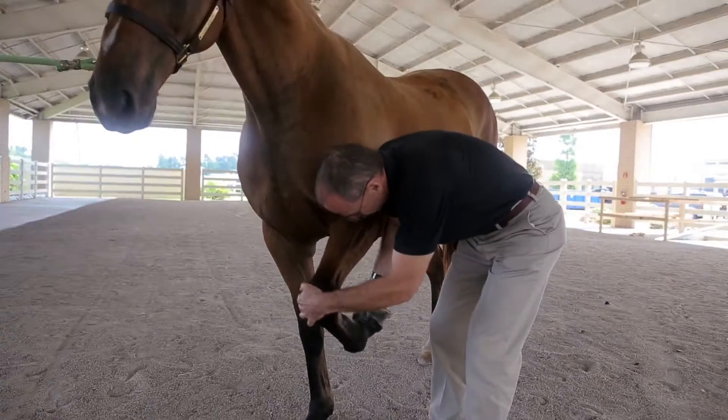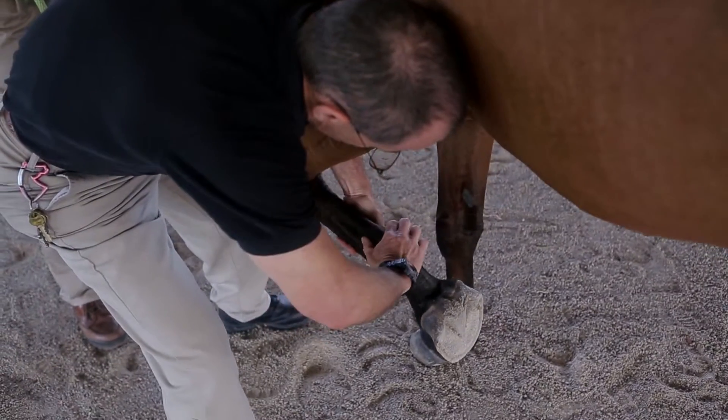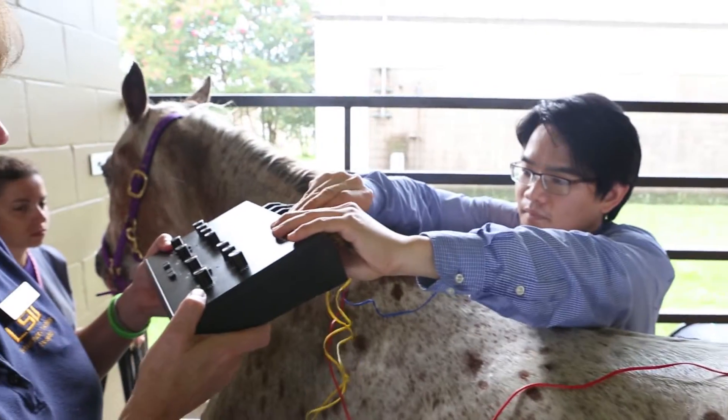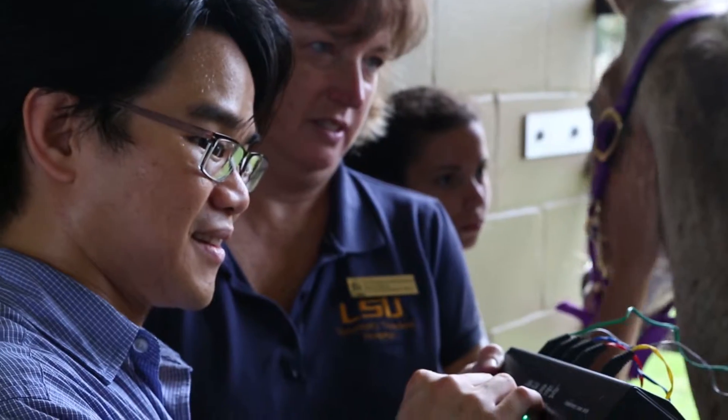We work to grow new tissues in the laboratory. Orthopedic problems like laminitis and arthritis, assisted reproductive techniques, physiology, pharmacology, integrative medicine, and alleviation of pain.